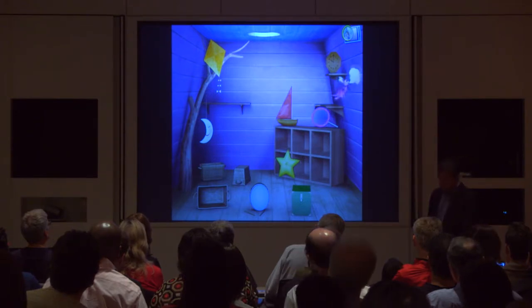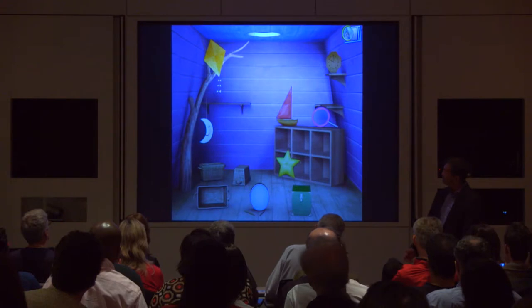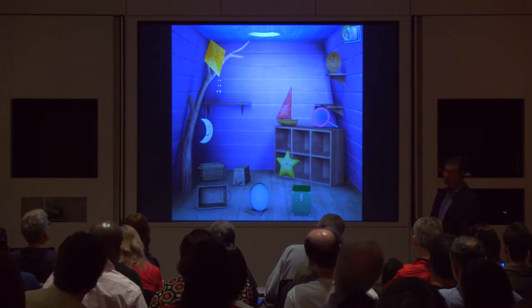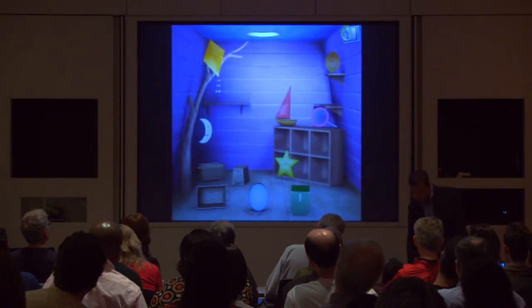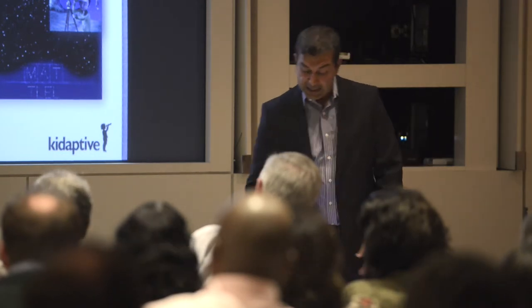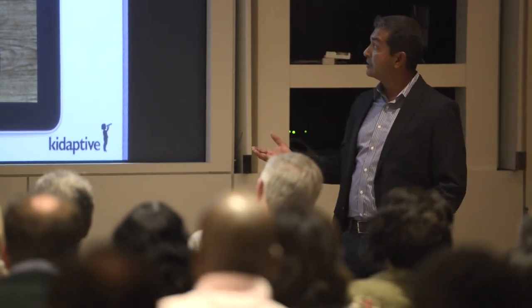So we click that. Is she hiding behind something that's yellow? Is she behind something shaped like a star? All in all, what we are doing is developing an understanding of who this learner is, and through that we're able to optimally engage them.